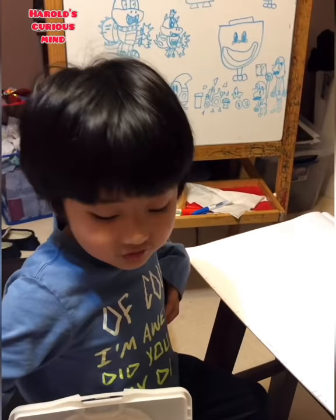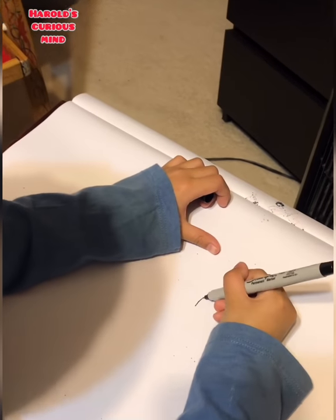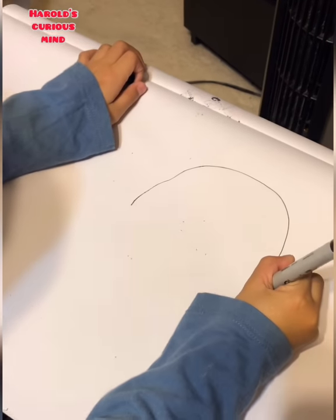Hi viewers! Welcome to Health Cures Month. I'm gonna draw the math monster today. What are you drawing, Harold? The math monster.